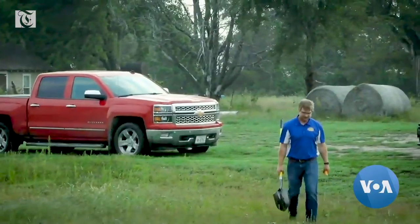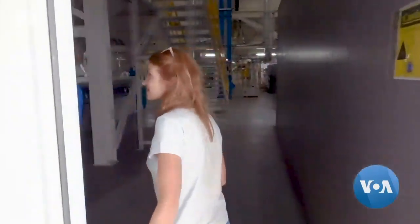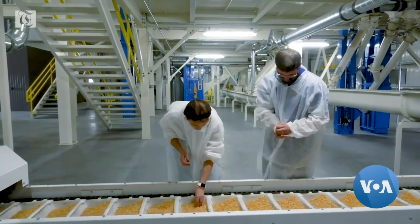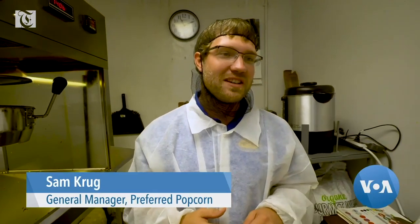Sam Krug is the second generation at Preferred Popcorn, a Nebraska factory that produces America's favorite movie snack. Here, fresh batches of popcorn are made every 15 minutes and immediately tested and tasted for quality. He eats popcorn probably five times every single day, from early in the morning till the end of the day.